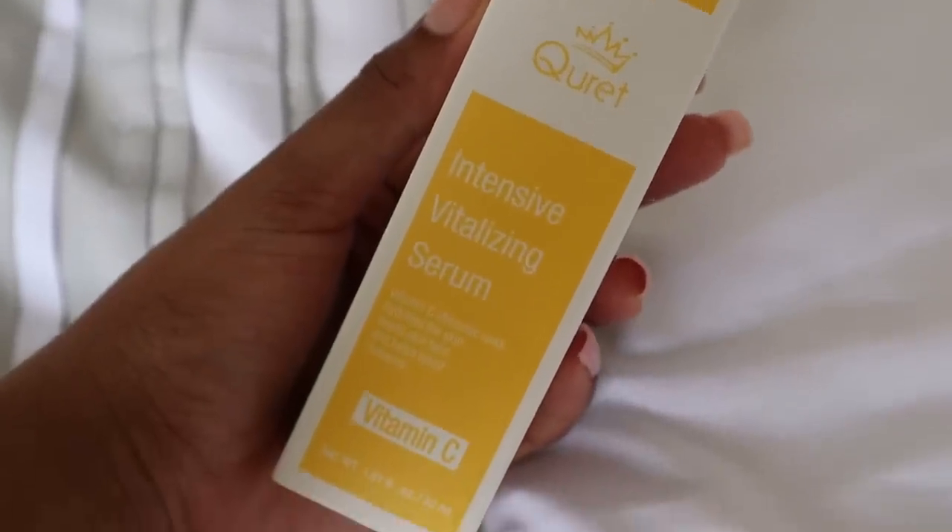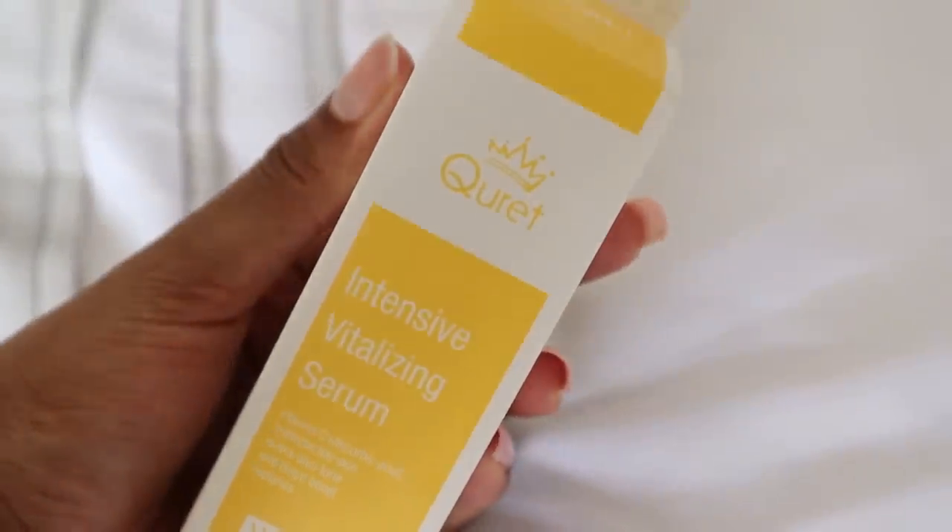I also needed to find something for the dark spots. I found the Curett Vitamin C serum — it's called the Intensive Vitalizing serum. The main ingredient is ascorbic acid, which hydrates the skin, evens skin tone, and helps boost radiance. I've been using this since October last year until today. I use this in the morning and then in the evening I swap it for the Benzik face wash, same soap, and the same face lotion for both morning and evening.